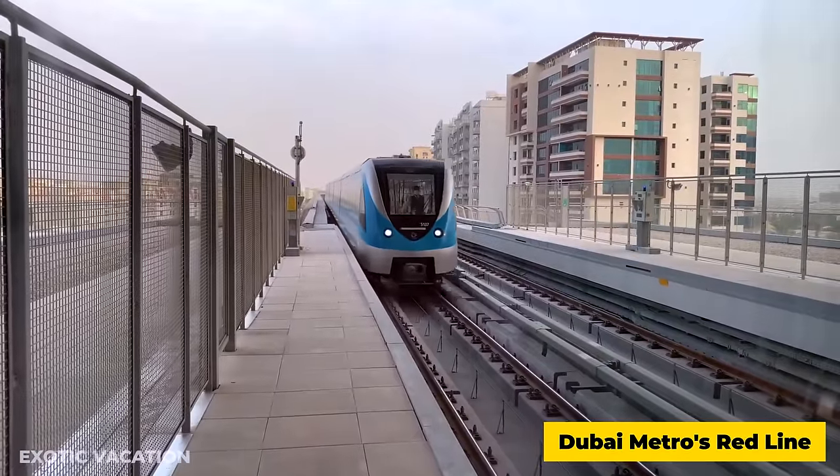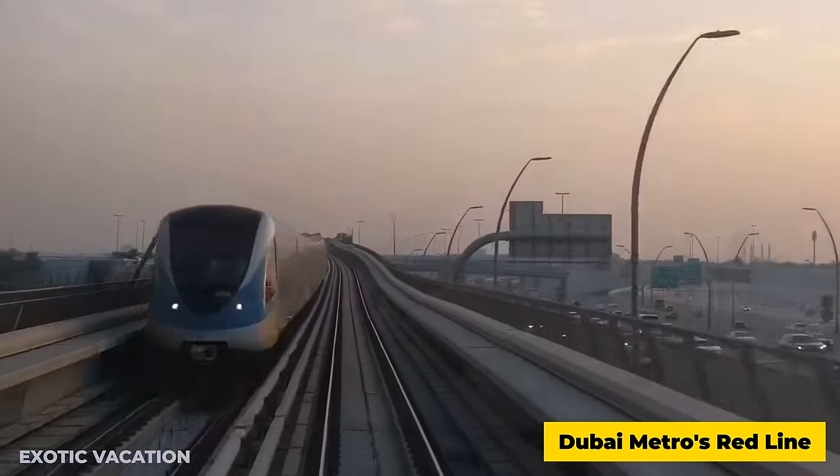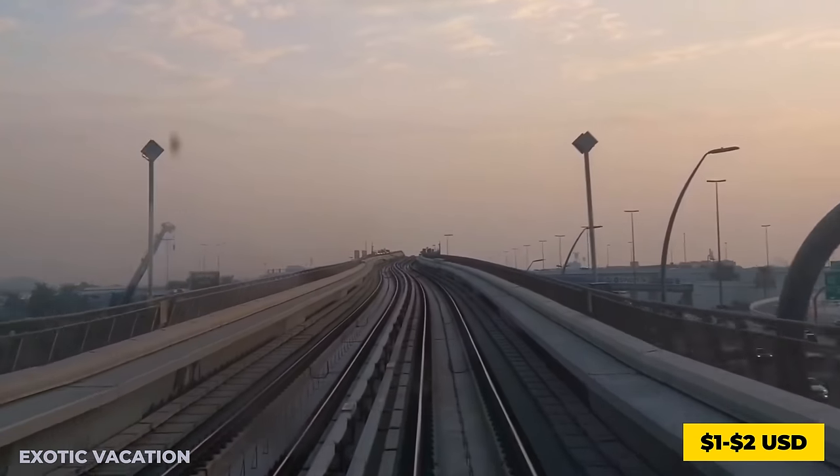The Dubai Metro's red line connects directly to the airport, providing an affordable and convenient option to the city center, costing approximately $1 to $2 USD.